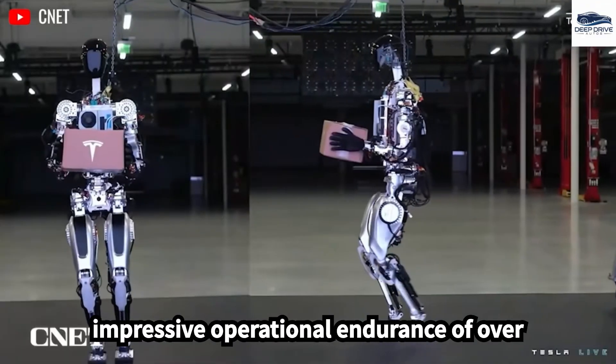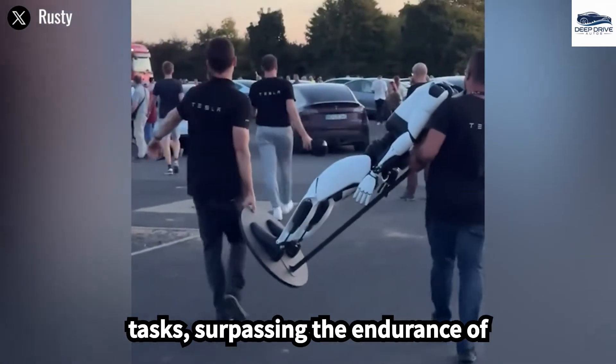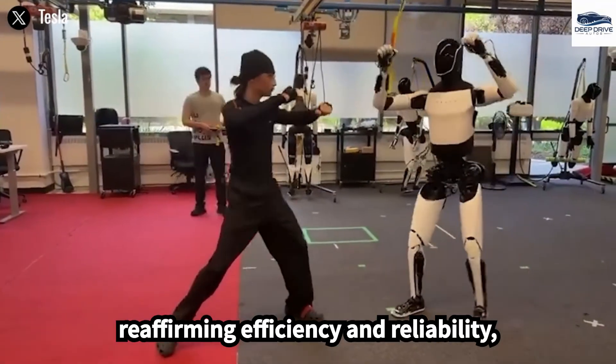The robot boasts an impressive operational endurance of over 10 hours, even during high-intensity tasks, surpassing the endurance of competing humanoid prototypes while reaffirming efficiency and reliability.